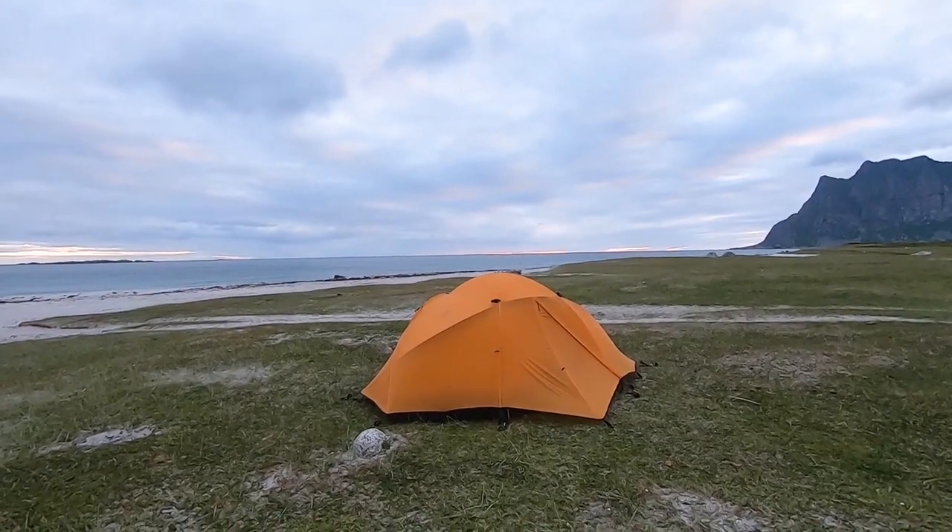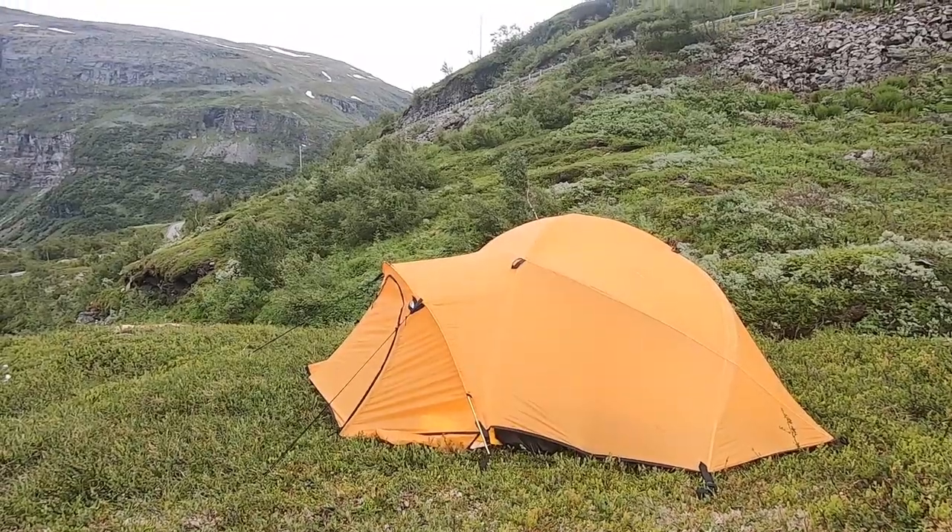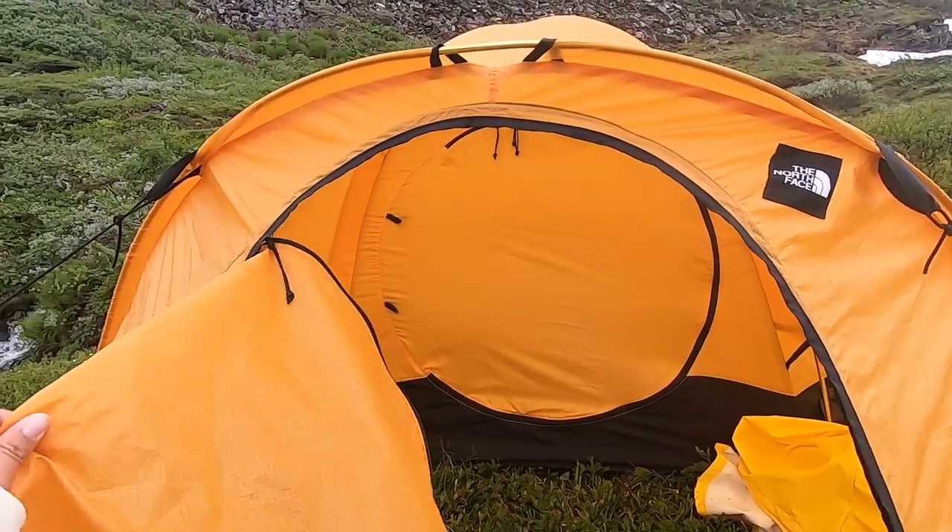Kristiansund lies on multiple islands, so the ocean is never far away. Most nights are spent in our tent. Here is our tent. We always use the outer layer in case it rains.